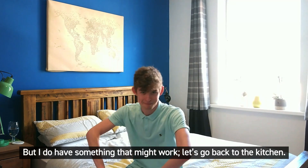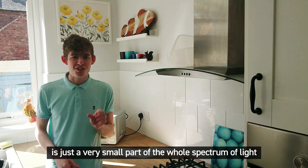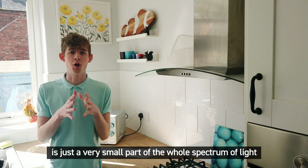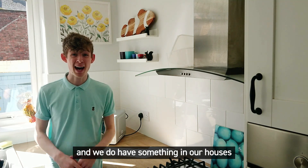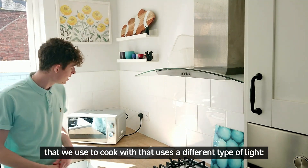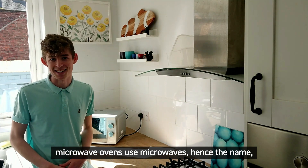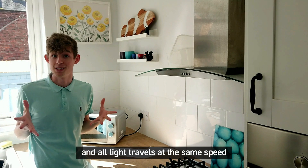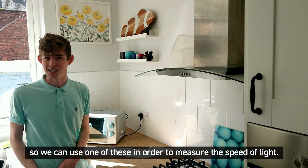Let's go back to the kitchen. The light that we see with our eyes is just a very small part of the whole spectrum of light, and we do have something in our houses that we use to cook with that uses a different type of light. Microwave ovens use microwaves — hence the name — and all light travels at the same speed, so we can use one of these to measure the speed of light.